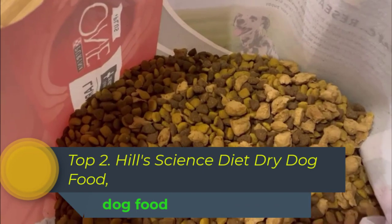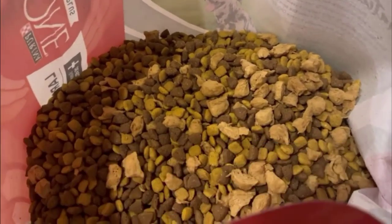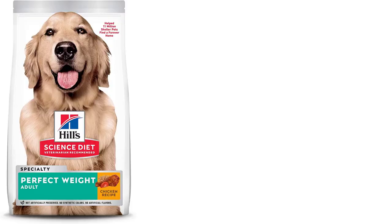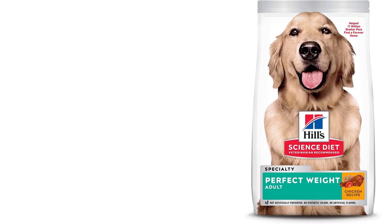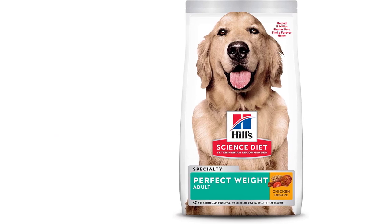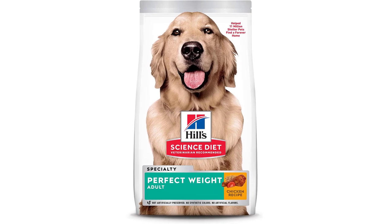Top 2. Hill Science Diet Dry Dog Food, Adult, Perfect Weight for Healthy Weight and Weight Management, Chicken Recipe, 28.5 lbs bag is a high-quality, balanced dog food that is designed to help dogs maintain a healthy weight and manage their weight effectively. This dog food is made with real chicken as the first ingredient, providing a delicious and nutritious source of protein that helps to support lean muscle mass.